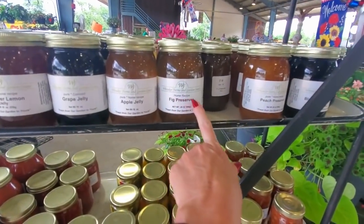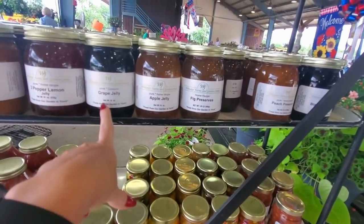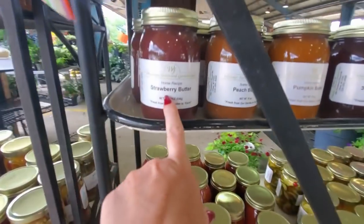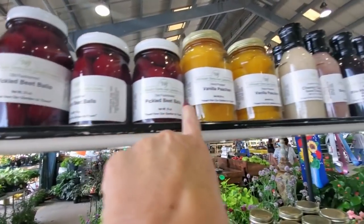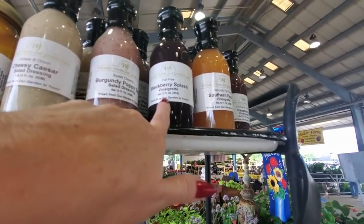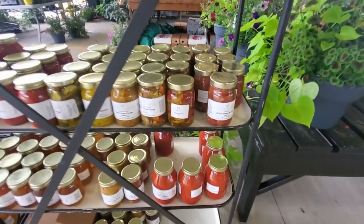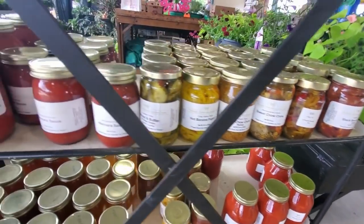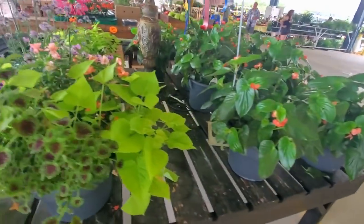This is Whitaker Farm and Garden Center from Climax, North Carolina. We have grape jelly, pepper lemon jelly, pumpkin butter, peach butter, strawberry butter, chocolate pecan pie in a jar, pickled beet balls, vanilla peaches. They even have salad dressings: Cheesy Caesar, Burgundy poppy, Blackberry Splash, Southern peach vinaigrette, and raspberry vinaigrette. Molasses, three pepper medley, black bean and corn salsa, chow chow sweet and hot, marinara sauce, they even have a spaghetti sauce.